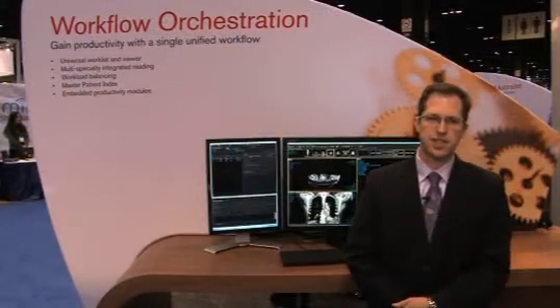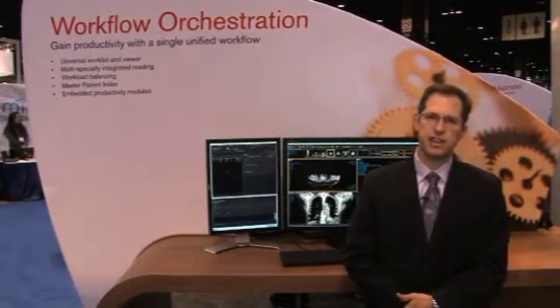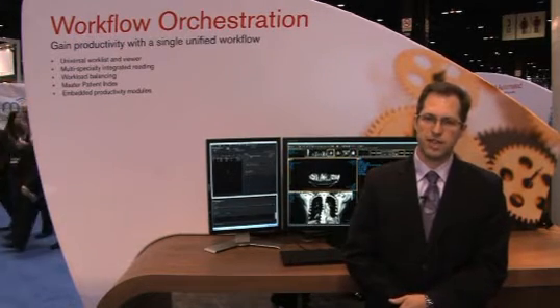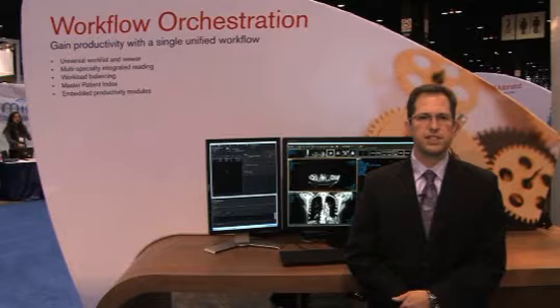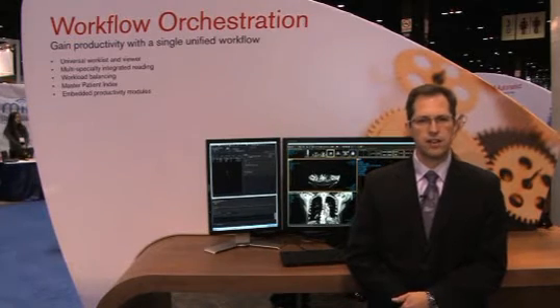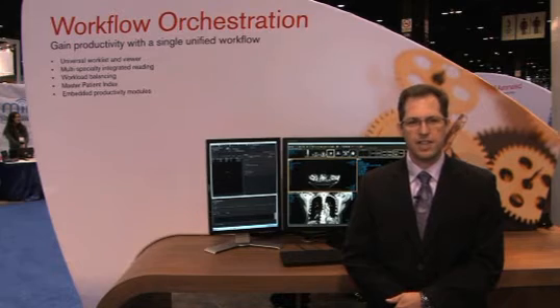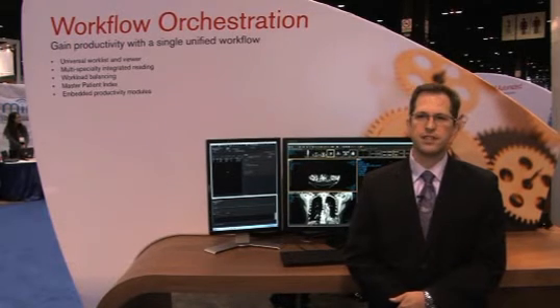This holistic approach to system design has enabled our clients to differentiate and grow their businesses, reduce turnaround times, and increase the quality of patient care. For additional information, please visit our website at intellirad.com, where you can find up-to-date information about the company and our products, as well as contact information for a representative near you.